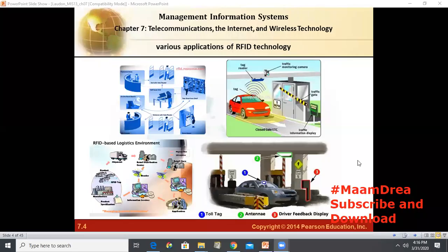Hello, welcome back to another video with me. This is Mom Drea. I will be using Kenneth Laudon and Jane Laudon for Management Information Systems and I will be talking about a very interesting topic today on telecommunications, the internet, and wireless technology.